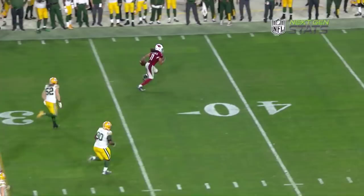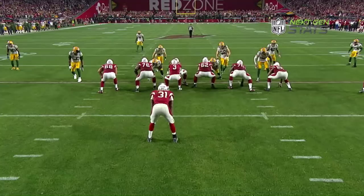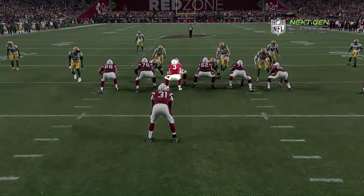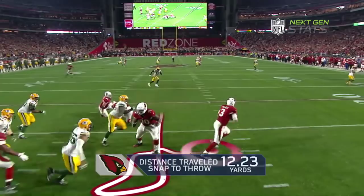Let's use next-gen stats to break down his 75-yard reception in overtime. Here we see Carson Palmer under center — little play fake, drops back, hits the top of his drop. Pocket collapses. Makes a little spin to get out the back door. Running to his right, catches Fitzgerald on his left. This is a tremendous throw by Carson Palmer.